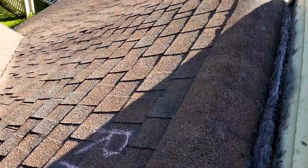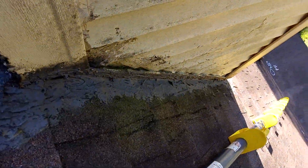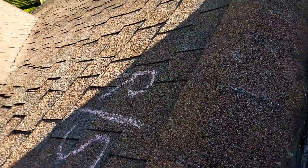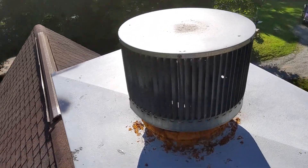There is a chimney that has been repaired prior to this inspection with a lot of caulking. We have a chimney cap and then another on top of that.